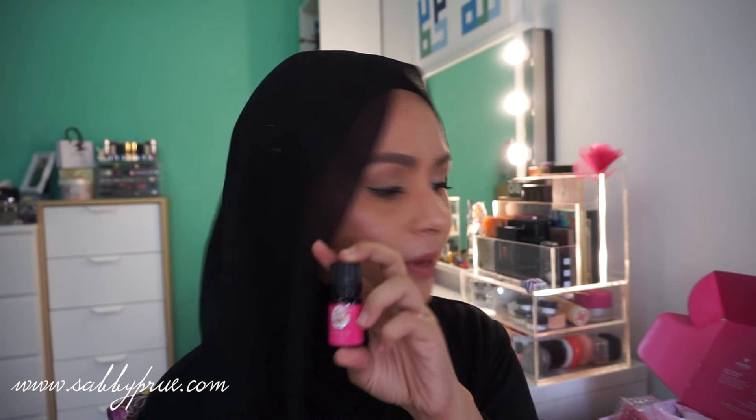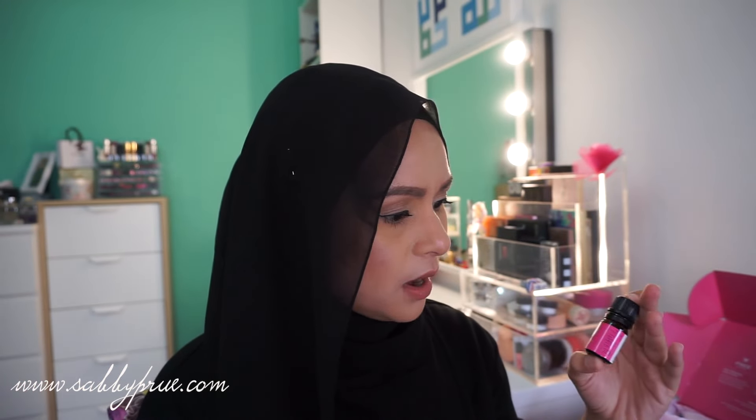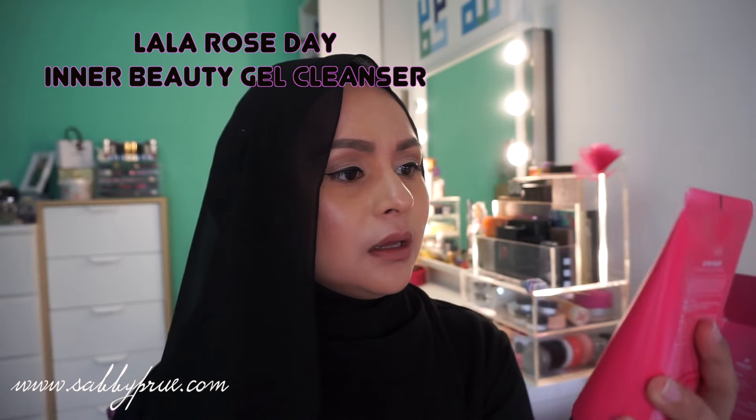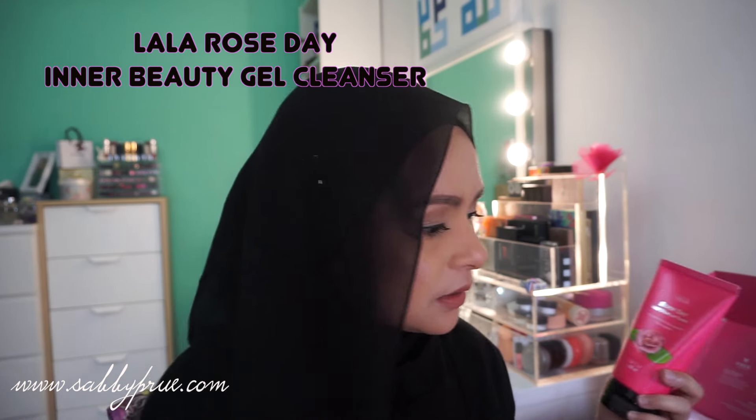I looked it up on the website — it's the Lala Rose Day Natural Therapy Oil. You can use it during your period, put it on your underwear, use it on your underarm, drop it into your bath, or use it for massage. It contains jojoba oil, sunflower oil, and apricot seed oil. They also sent a Rose Day Indie Beauty Gel Cleanser, which I think is an intimate cleanser.